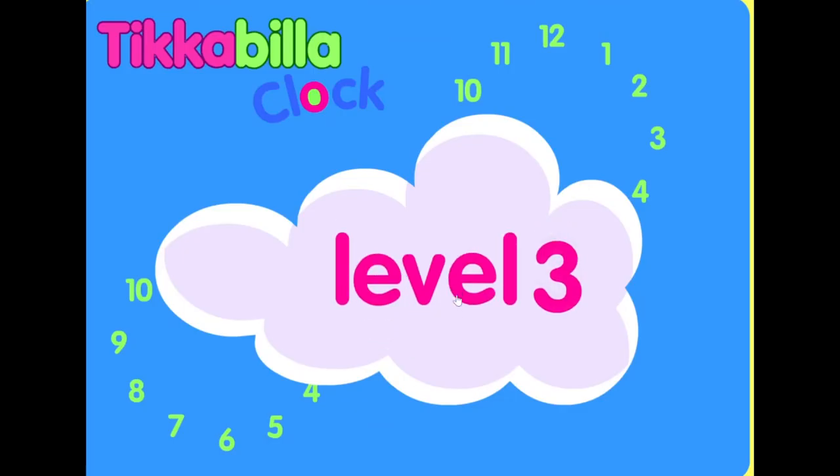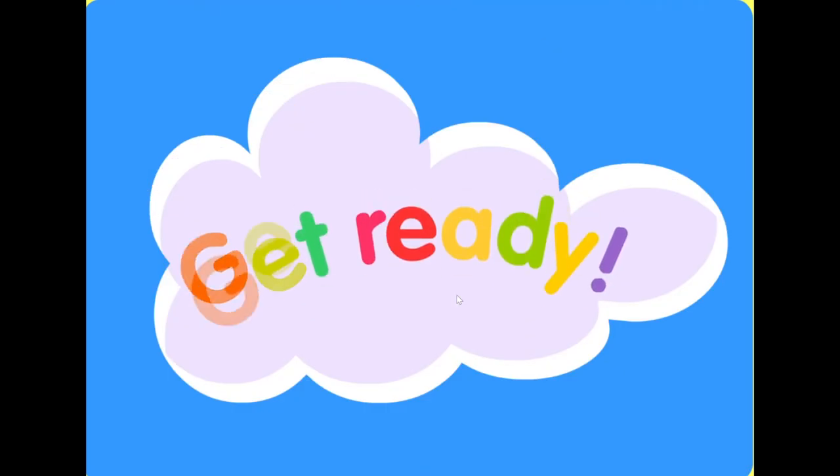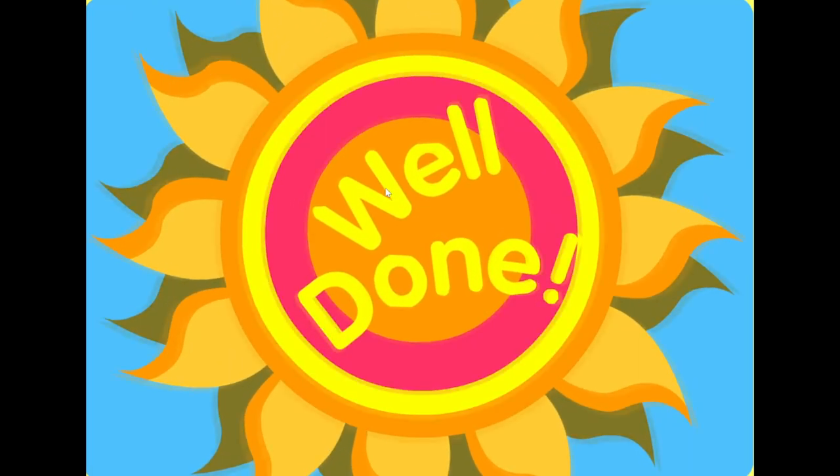Level three. Listen to the time and see if you can move the small hand to the right hour and the big hand to the minutes. Quarter past twelve. Well done.